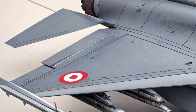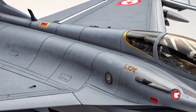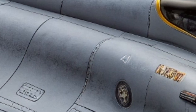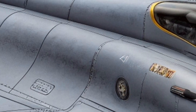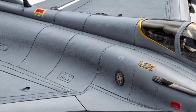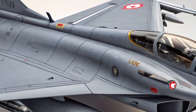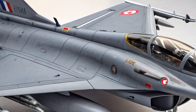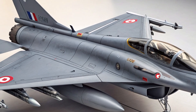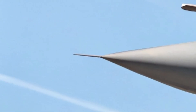From above, the aircraft resembles a symbol in motion — sculpted for performance, precision, and dominance. The skin of the Rafale is built using a combination of lightweight composite materials and high-grade aluminum alloys, keeping the aircraft nimble while ensuring durability in extreme conditions. Around 70 percent of its surfaces are composite, including carbon fiber reinforced panels. This not only reduces radar signature but also improves resistance to corrosion and weather damage.